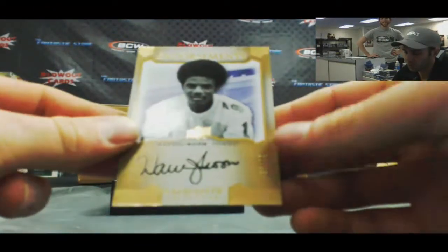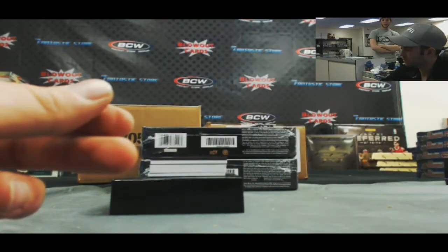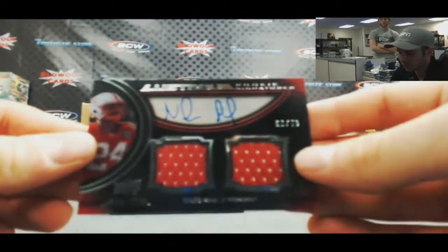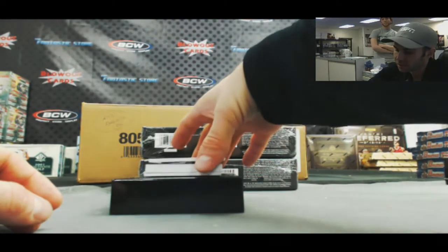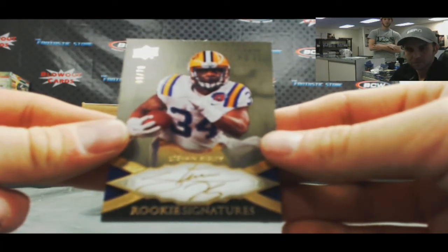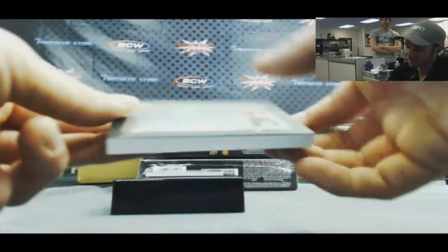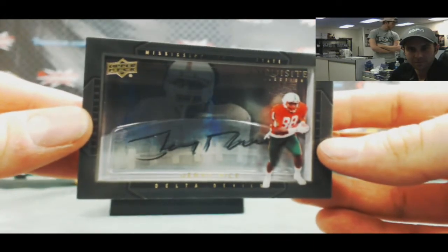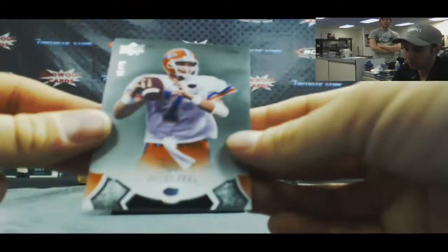We've got an Endorsements autograph — Warren Moon, numbered to 75. Then we've got a Niles Paul Lustrous UD Black dual jersey autograph, 69 of 75. Nice hit there too. Autograph — Stephen Ridley, 9 of 70. And this is a nice one — shadow box autograph, Jerry Rice. Finishing up box one with Danny Warfel base, numbered to 75.